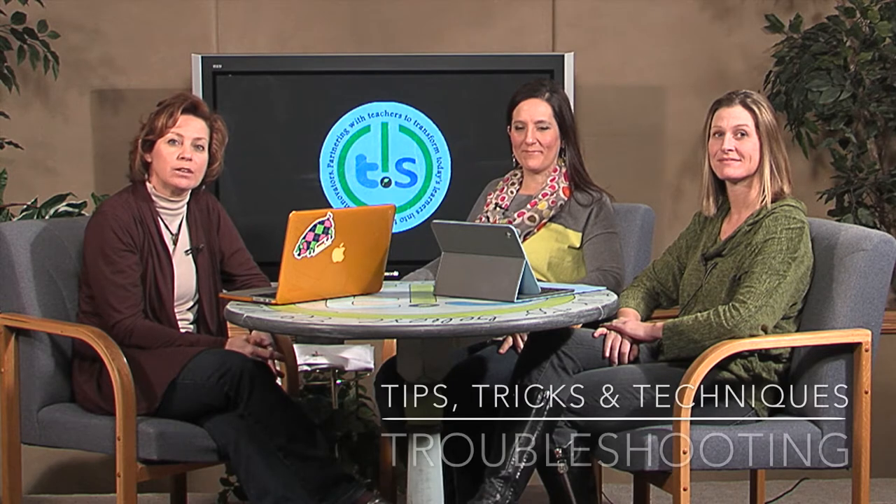Welcome to today's 406 Tech Talk. Today we're going to be talking about troubleshooting tips, tricks, and techniques.